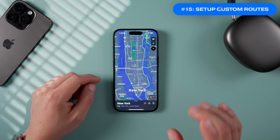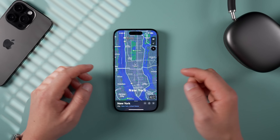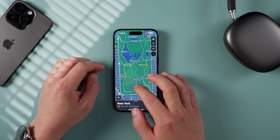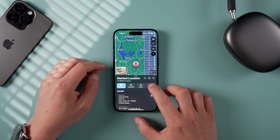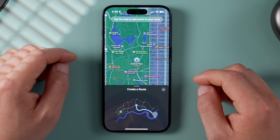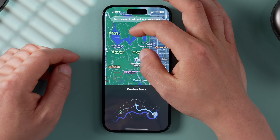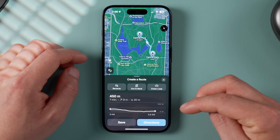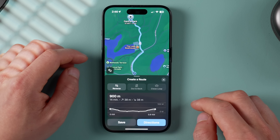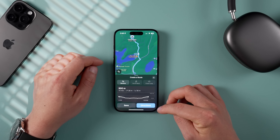In the Maps app, there's a new walking trails function worth checking out. Open Maps, find a location like Central Park in New York City, long press anywhere in the park, tap More, then tap the new Create a Custom Route button. You can long press additional points on the map to build your trail, and it shows the trail length, elevation, and estimated walking time. You can close the loop, reverse it, and save the trail for later.